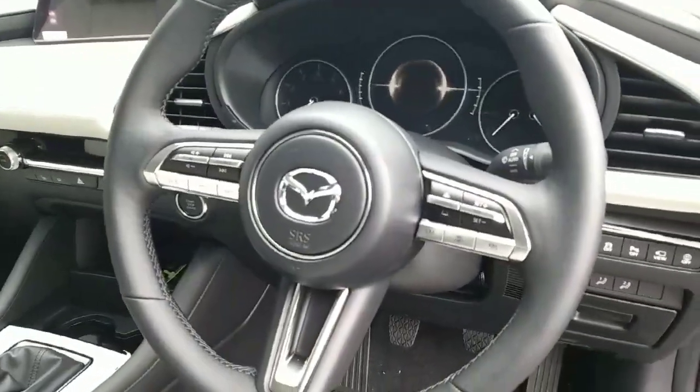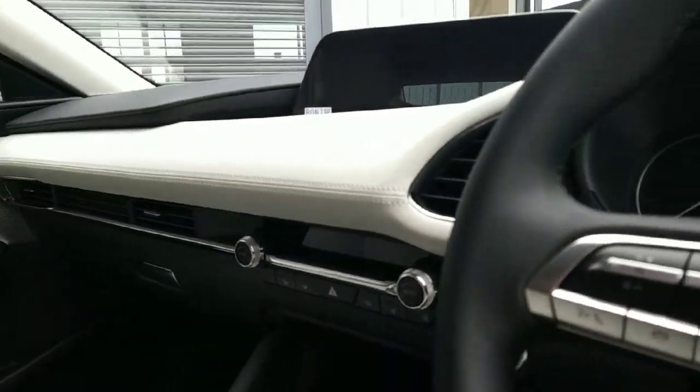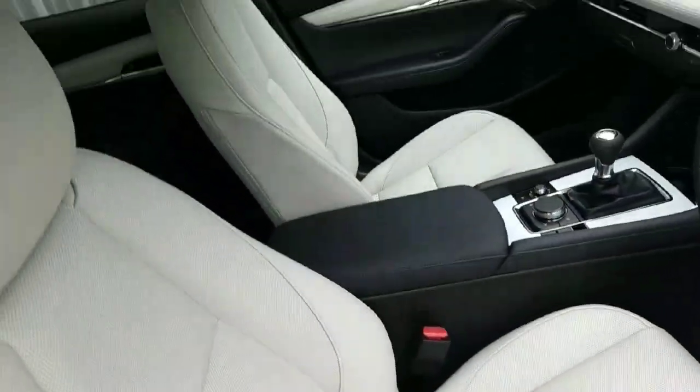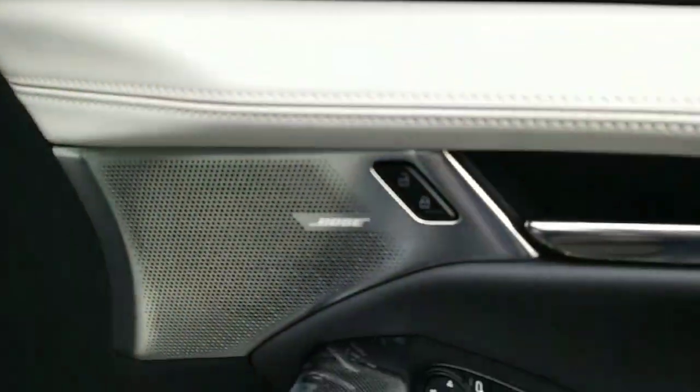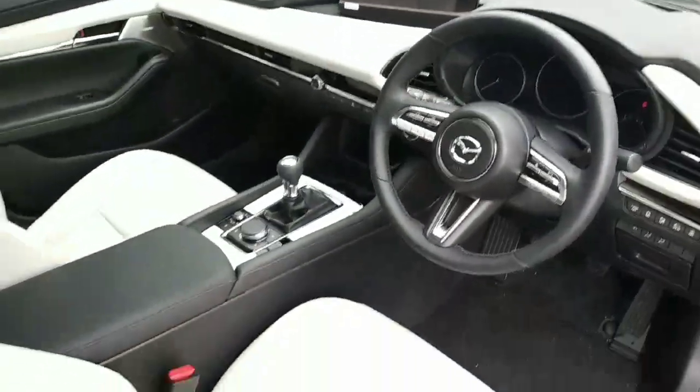Inside the front of the car you have adaptive cruise control, Bluetooth phone, heated seats, heated steering wheel, Apple CarPlay, stone leather interior, Bose surround sound system, electric driver seat memory setting, and many other features.